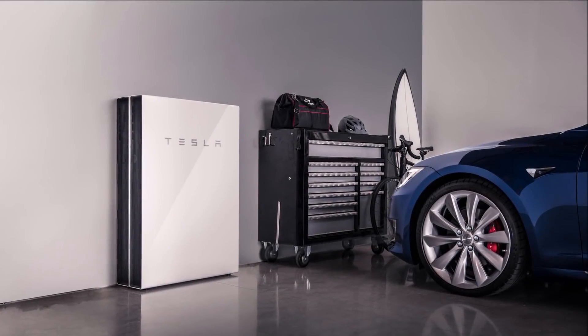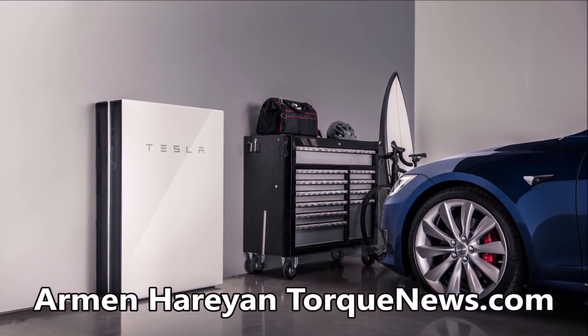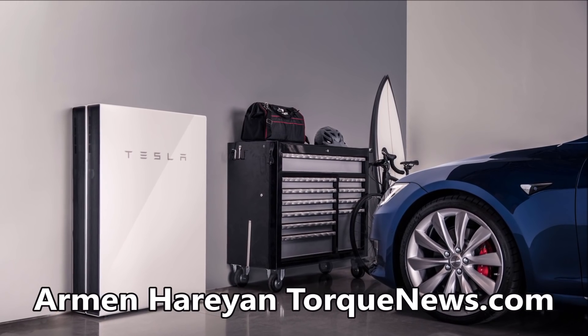Do you know how popular Tesla Powerwall has become in Australia? Tesla Powerwall soared in Australia, contributing 34 megawatts of growth.